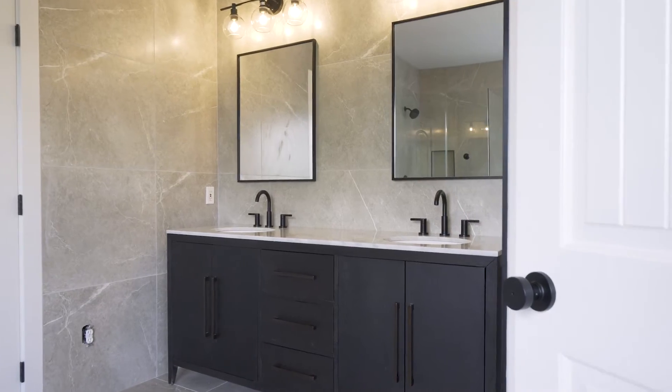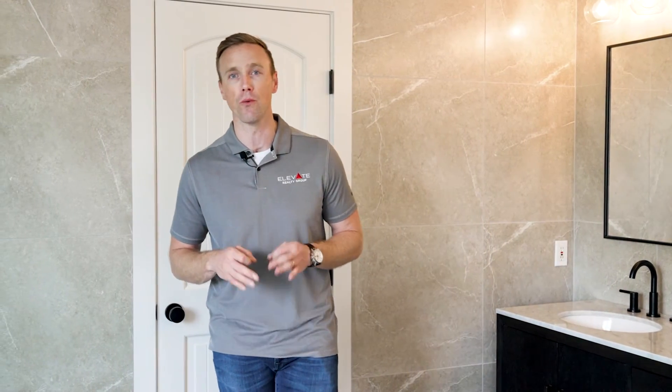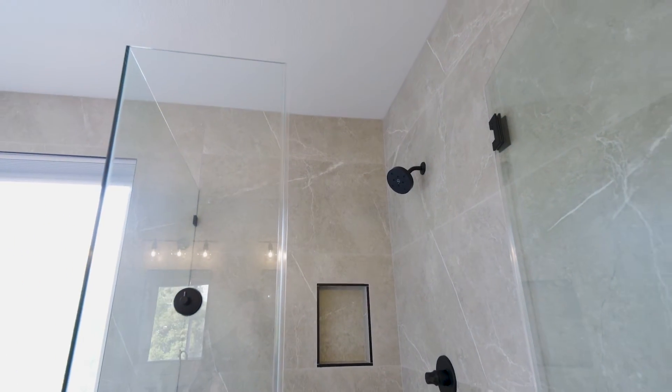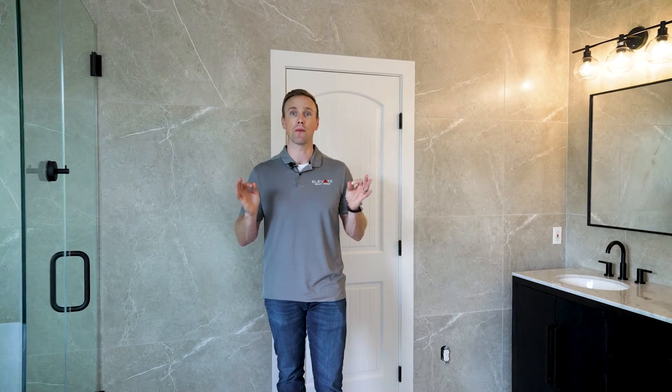We're standing here at the Thornhill project. As you remember, this is one of our concierge remodels. We remodeled the entire house — flooring, paint, master bathroom upstairs, kitchen — everything from head to toe has been updated. We're looking at the final product. We're standing in the bathroom and it's absolutely beautiful. Because the bathroom was large, we did a freestanding tub, corner shower with frameless glass, and two-foot by four-foot tile. It turned out spectacular.